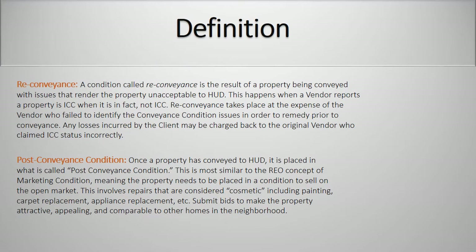Reconveyance. A condition called reconveyance is the result of a property being conveyed with issues that render the property unacceptable to HUD. This happens when a vendor reports a property is in conveyance condition when in fact it is not. Reconveyance takes place at the expense of the vendor who failed to identify the conveyance condition issues in order to remedy prior to the conveyance. Any losses incurred by the client may be charged back to the original vendor who claimed in-conveyance condition status incorrectly.